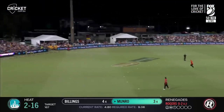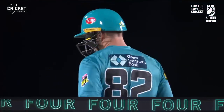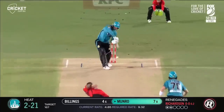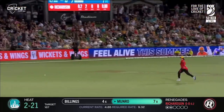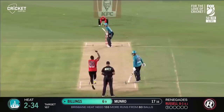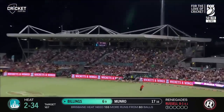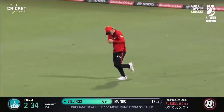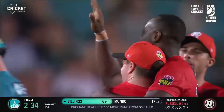That's pretty well hit there from Munro — no need to run. Down the ground, good shot from Munro who beats mid-off. Down the ground — loft spinner there, chipped out into the deep. That's what he does, Andre Russell — he's a very, very clever bowler. And the Heat lose their third.